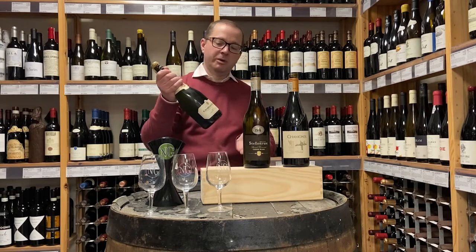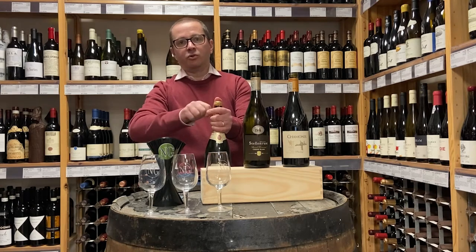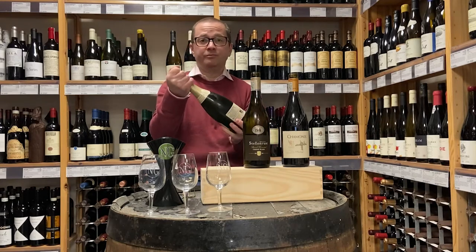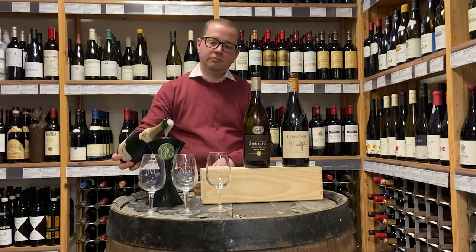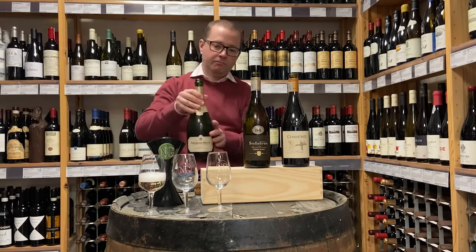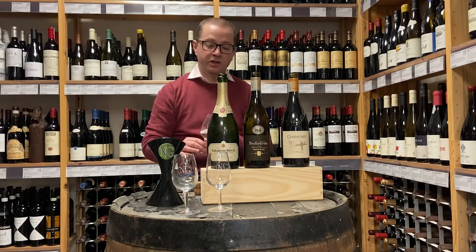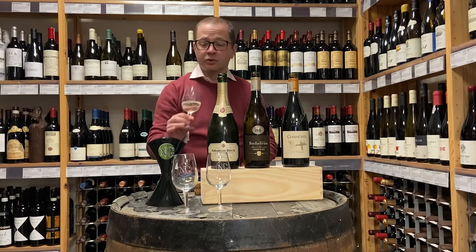A quick word about opening a bottle of fizz: keep your thumb over it at all times because it can explode. The best and most controlled way to do it is to hold the cork and twist the bottle — it gives you a bit more control. Now, there are lovely soft delicate bubbles in this wine, and what that says to me is that it's had quite a bit more bottle maturation than the minimum required to get those fine bubbles, and it's also been stored in relatively cool conditions.